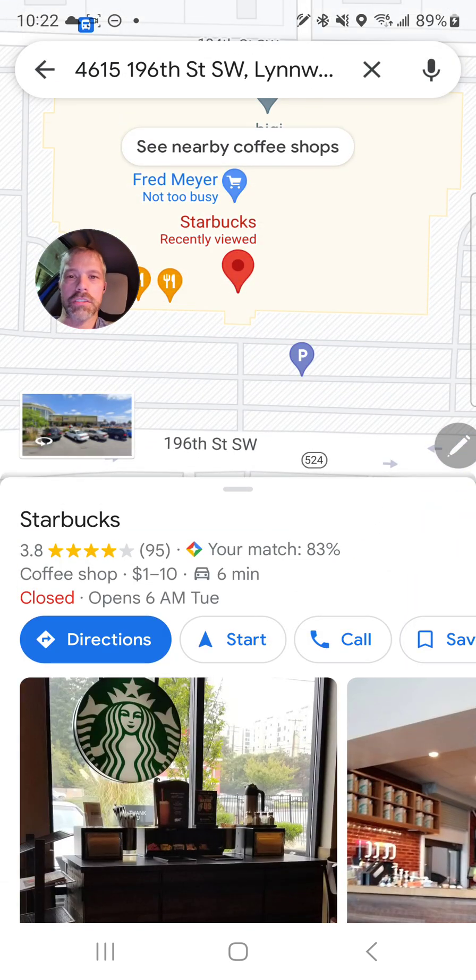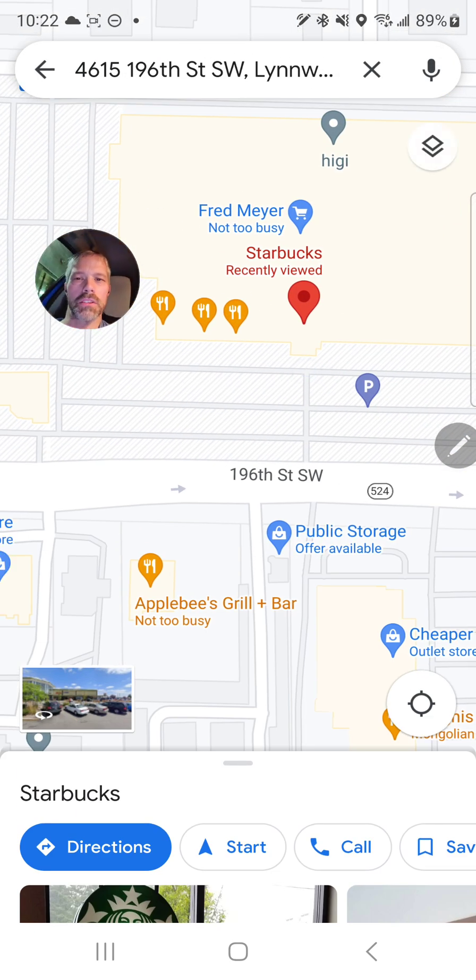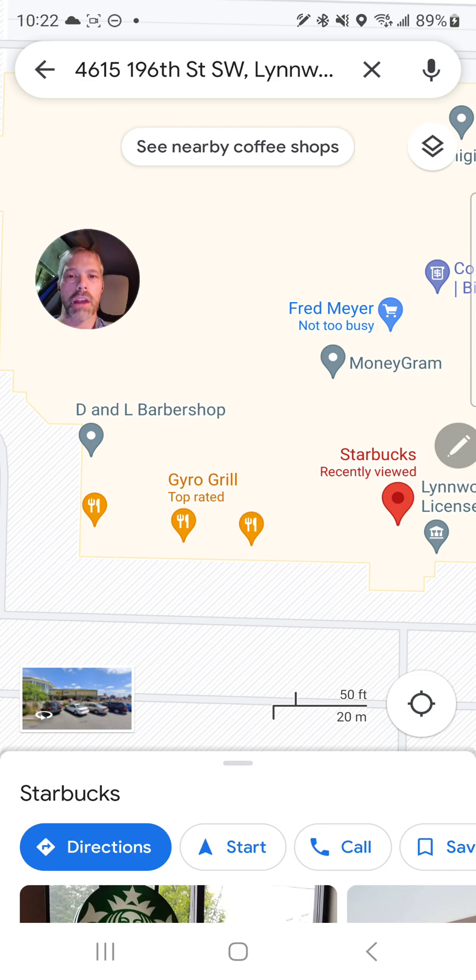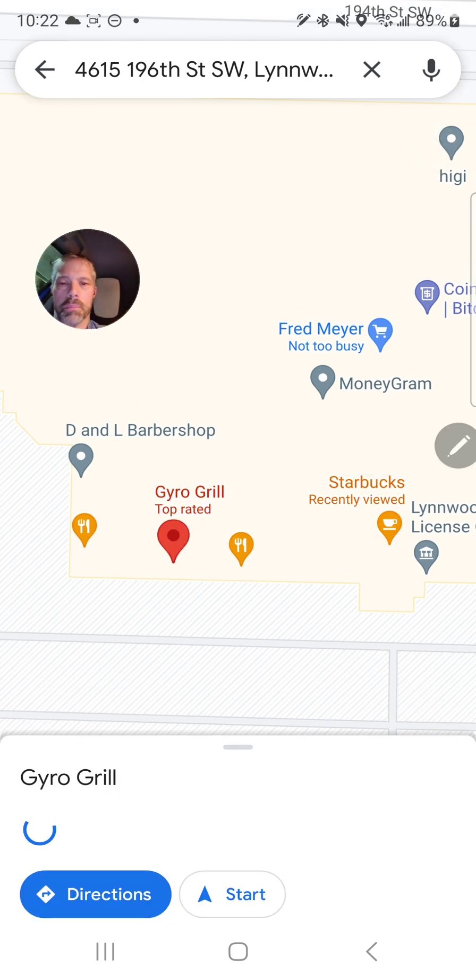Coming back, there's 48th and there's 46th right here. Tapping on Starbucks, I can see the address matches: 4615 196th Street Southwest. So the address is valid, but for some reason the translation from DoorDash to Google Maps messed it all up — I think it was a bad refined pin from DoorDash. I've corrected it, so no other drivers in my area will have this problem. Editing Google Maps suggestions is a hobby of mine, and corrections typically go live within 24 hours.